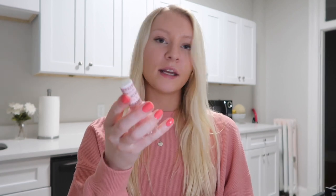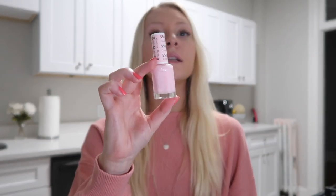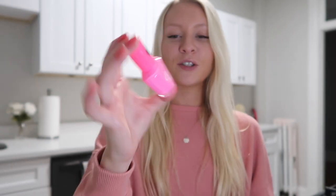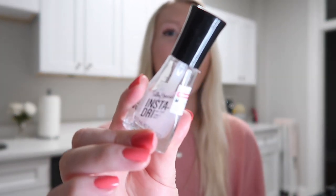My favorite nail polishes at the moment: the first is by DND, it's shade 550 — just a light pink color. I love light pink; I always do light pink at the nail salon. The other one I picked up at Target is by LA Girl — never heard of this brand before — in the color Eden. It just reminds me of Miami, which I love.